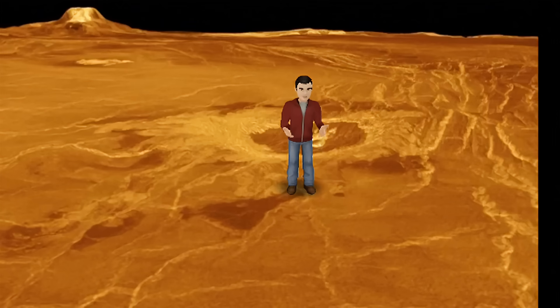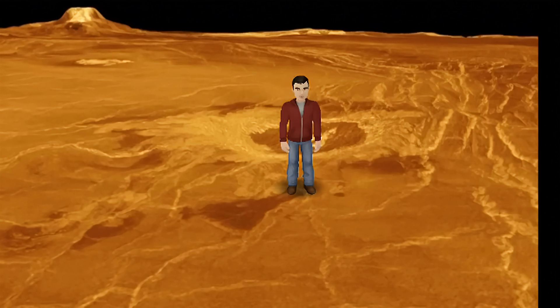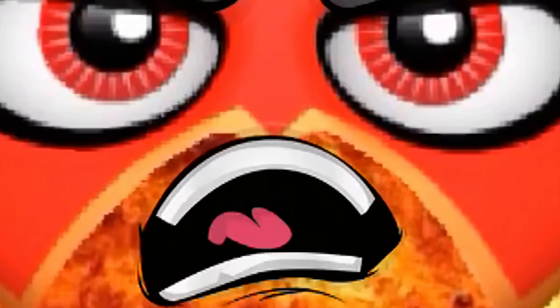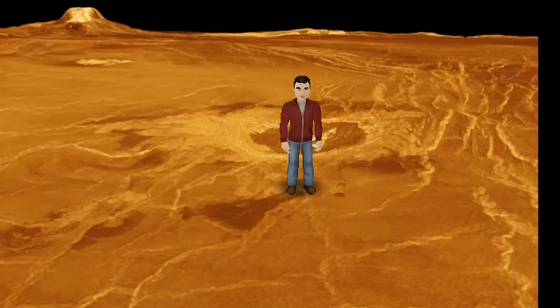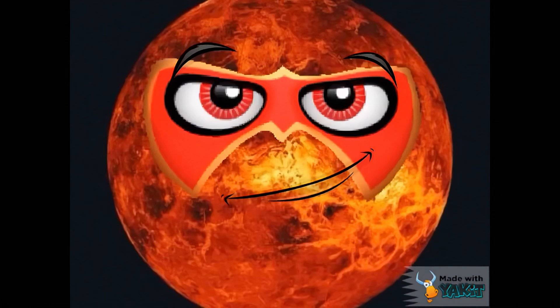Venus appears and says: I'm Venus. Nice to meet you. Venus, you're the second closest planet to the Sun, but why are you hotter than Mercury? Well, it's simple. My atmosphere is mostly made up of carbon dioxide, and I've got thick clouds. Those thick clouds trap the heat inside, so it gets really hot here.